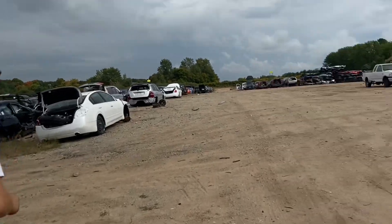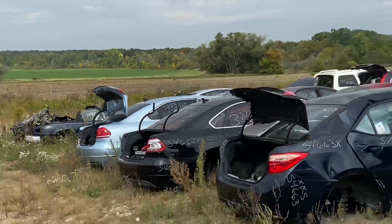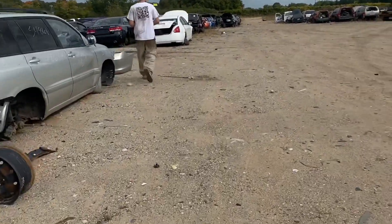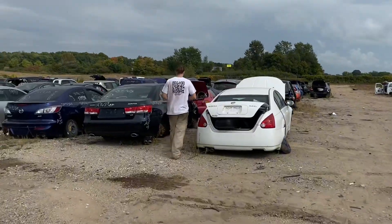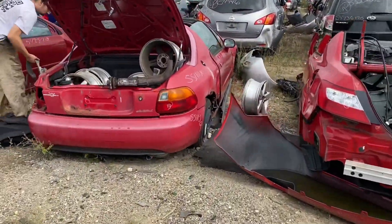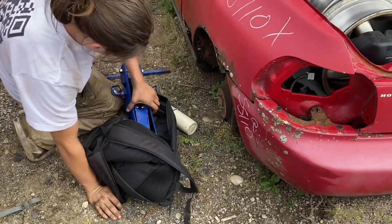We're at a different yard than usual - just down the road from the local. There's not a whole lot here, but there's a couple things - a Miata in that corner, a Del Sol that we've been picking parts off here and there. Prices here vary a lot, but we're about to grab some rear discs off this Del Sol because the EG needs new brakes - brakes are locking up on me.